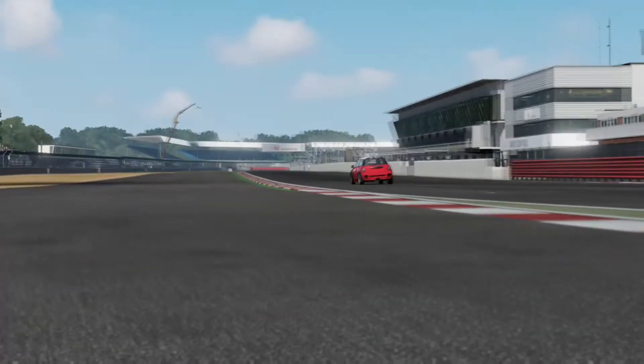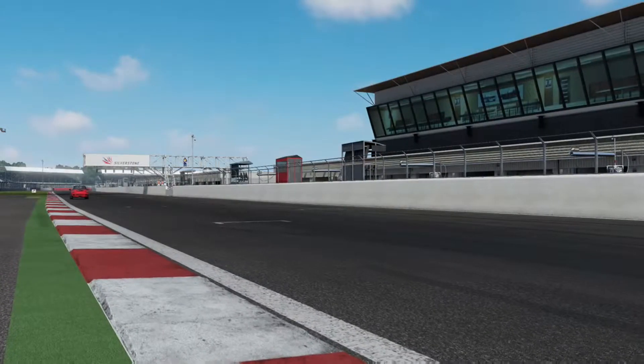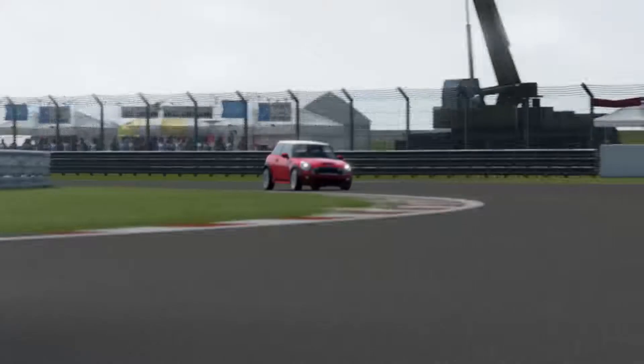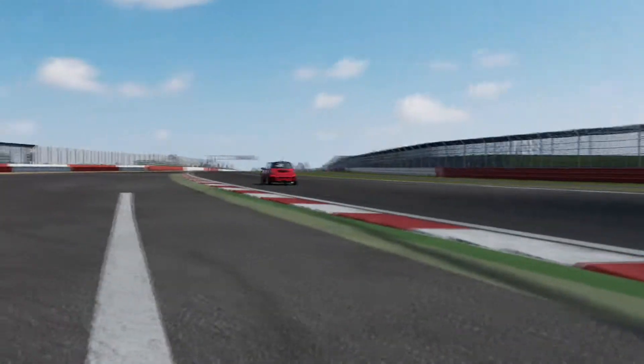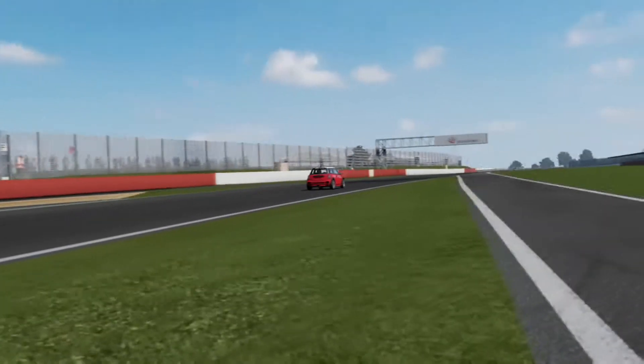But if that's not enough for you, there's the 2019 John Cooper Works with 228 horsepower and 236 lb-ft of torque. This thing has a top speed of over 150 mph and a 0-to-60 in less than six seconds.